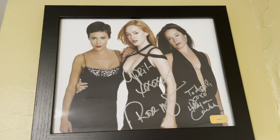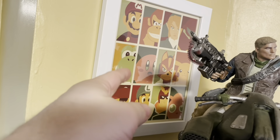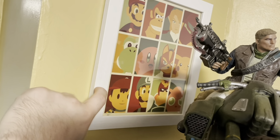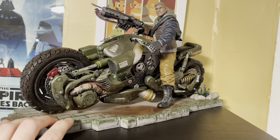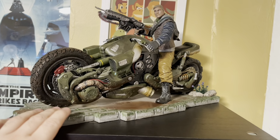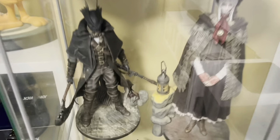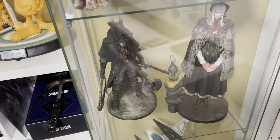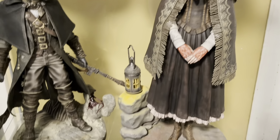There's a Charmed poster signed by Rose McGowan and Holly Marie Combs. This is from some video game box — I don't remember which one, but it's cool artwork. A statue from Gears of War — I don't even remember which Gears of War, to be honest. And we got some Resident Evil statues. These are really cool. These are Bloodborne — I think the company is called Gecko or something like that. Very, very cool statues.